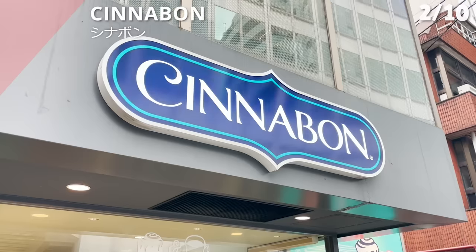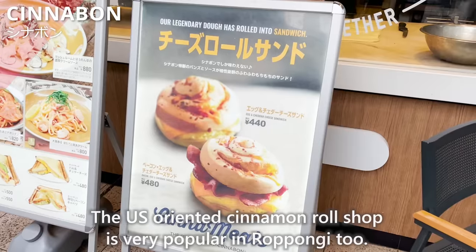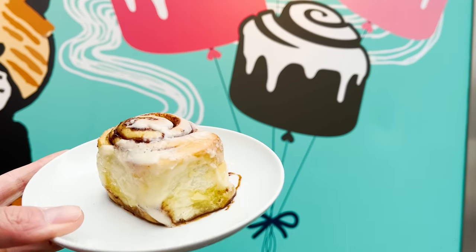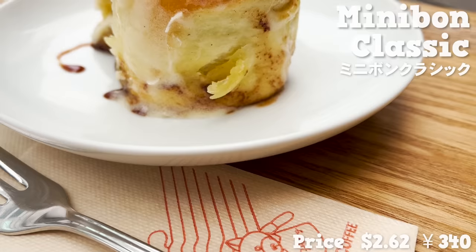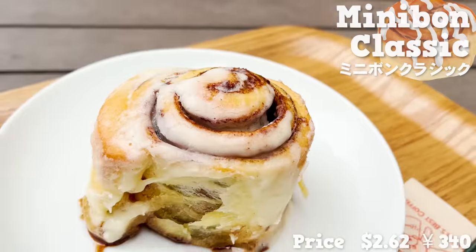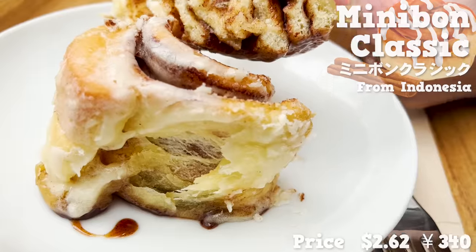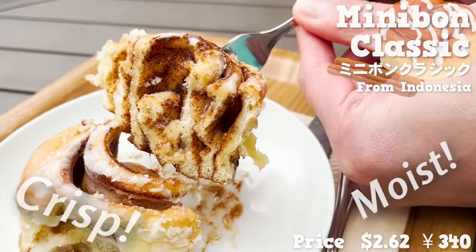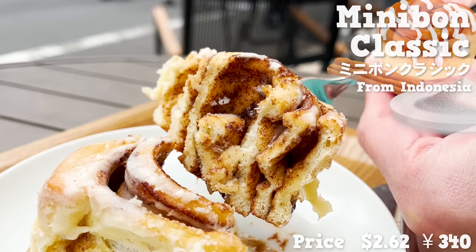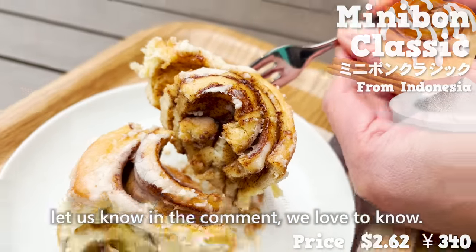Let's move to check out Cinnabon. The US-originated cinnamon roll shop is very popular in Roppongi too. We have picked up the standard cinnamon roll to try. This cinnamon roll is coated with cream cheese that has butter and sugar added in. Since Indonesian luxury cinnamon is used, the aroma is superb. With a crisp outside, it's moist on the inside. Love the aroma of cinnamon and the textures from sugar bits. If you find any difference to cinnamon in your country, let us know in the comments — we'd love to know.